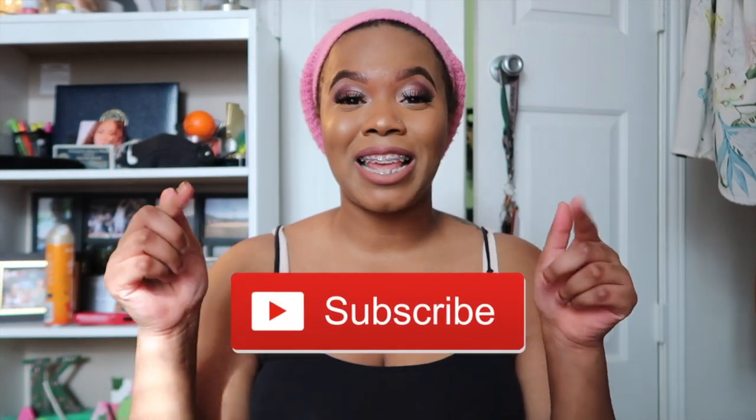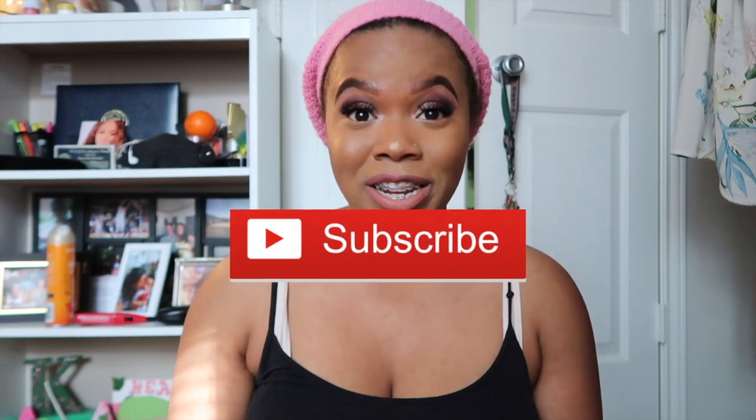Hey y'all, welcome to my channel! It's your girl, the nice Shantel. If you're new and you want to become a part of the family and the crew, just make sure you hit that subscribe button below. But if you're returning, oh my gosh, thank you so much for your unconditional support and for keep coming back and viewing my content.